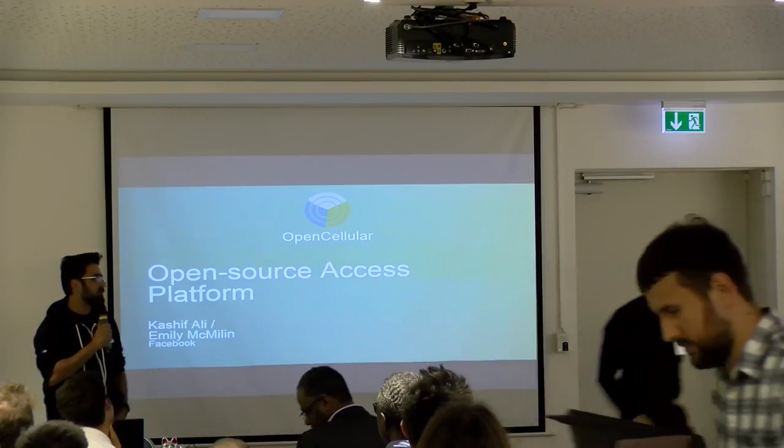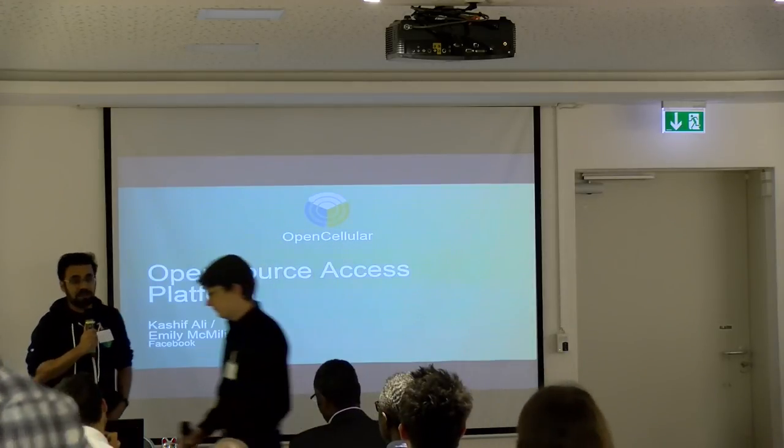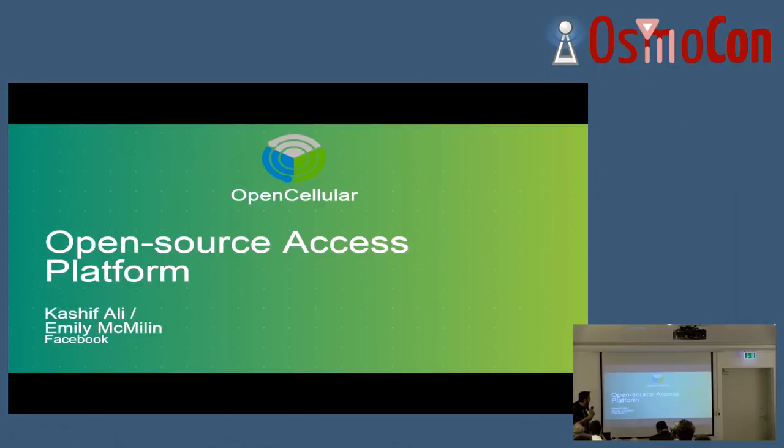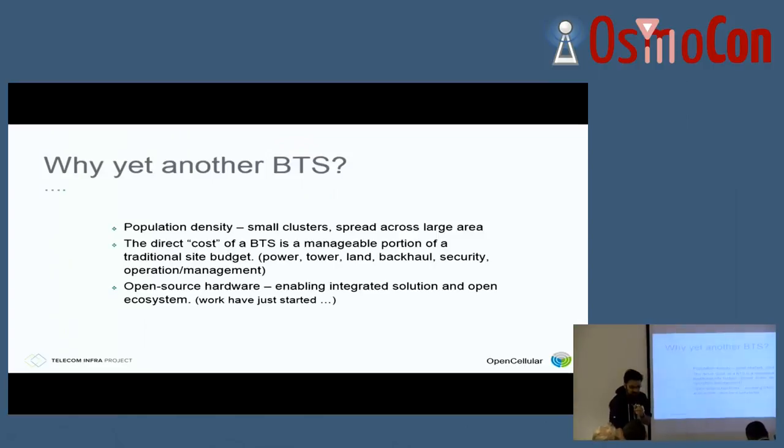Hi, my name is Kashif. I'm an engineer working at Facebook, and I'm seriously jet lagged, so I might just fall asleep. Anyway, today me and Emily are going to talk about OpenCellular, which has actually been announced and is going to be released, but you will see there are some files just hanging around on our TIP website, so I will talk more about that.